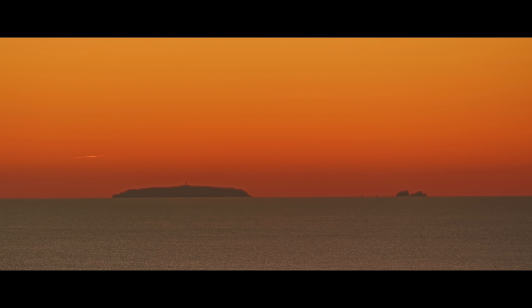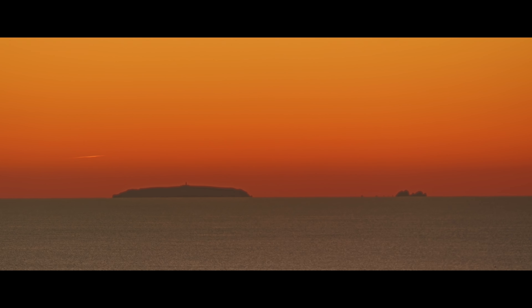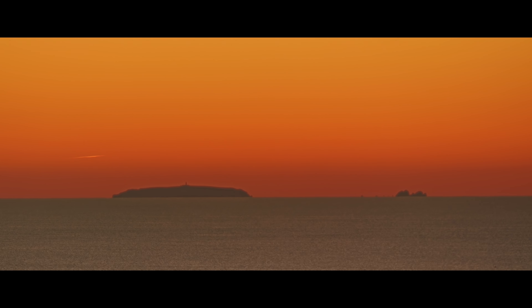The Miradouro is not just about the views. It's about experiencing the essence of Nazaré — the connection to the sea, its historic roots, and its natural beauty.